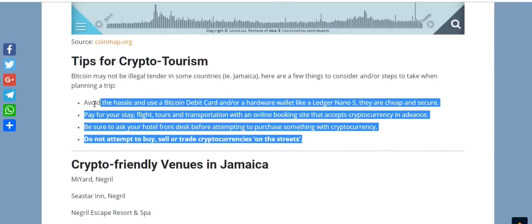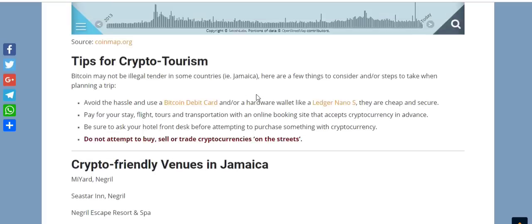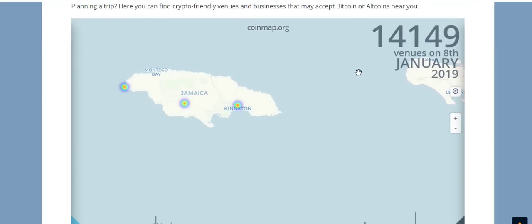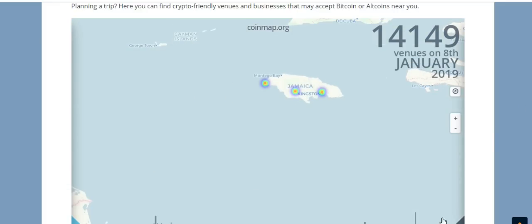This website also provides some tips for crypto tourism — feel free to read them yourself, I'll provide the link in the description. That will wrap up today's video. Hope you enjoyed it — don't forget to hit the subscribe button, hit the bell for notifications, like it, share it, leave a comment, and I'll see you guys later.